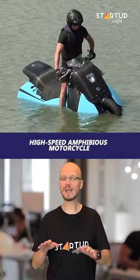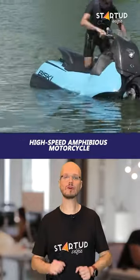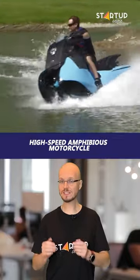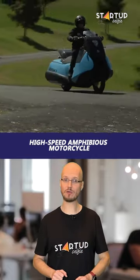It retracts its wheels out of the way and switches to jet propulsion. The machine weighs 500 pounds and features a 55-horsepower twin-cylinder petrol engine, capable of speeds of 37 miles per hour on water and 80 miles per hour on roads.